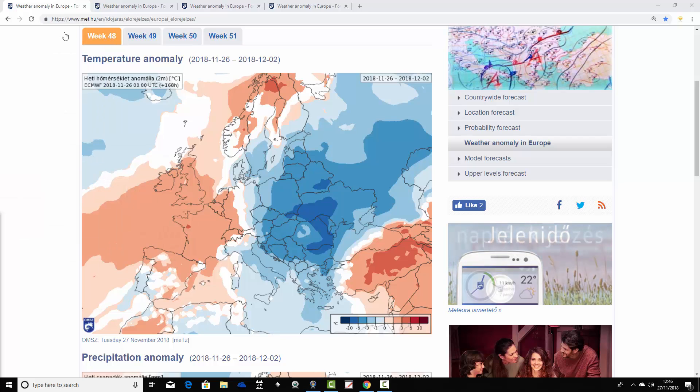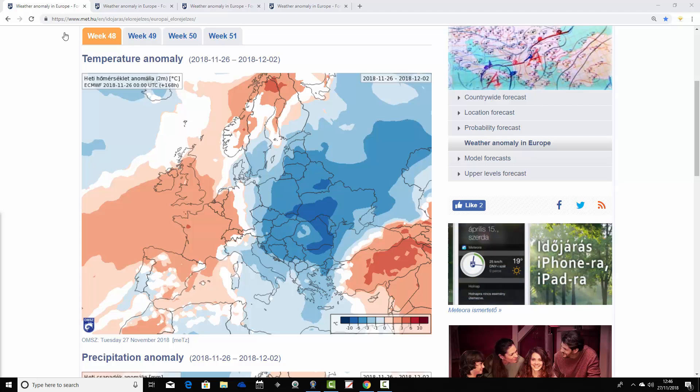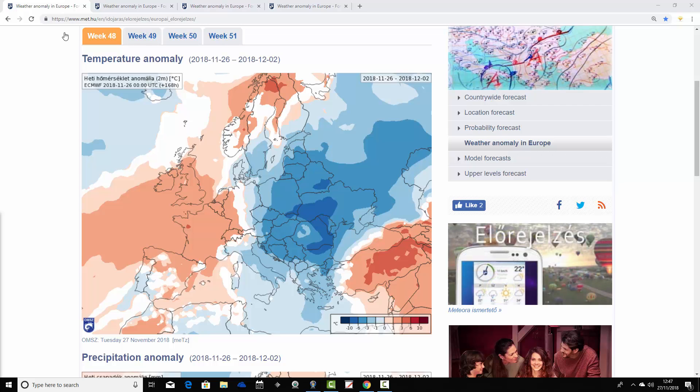We're looking at temperature and precipitation anomalies. We can't show 500mb geopotential heights or mean sea level pressure unfortunately, but based on the temperature and precipitation anomalies you can get a rough idea of what the model is doing in terms of the broad pattern. We're starting with the week one temperature anomaly — it's actually week 48 for the year 2018. When we do next week's 30-day update, the final week will appear as week 52. But we're starting at week one for our update, week 48 for the year.